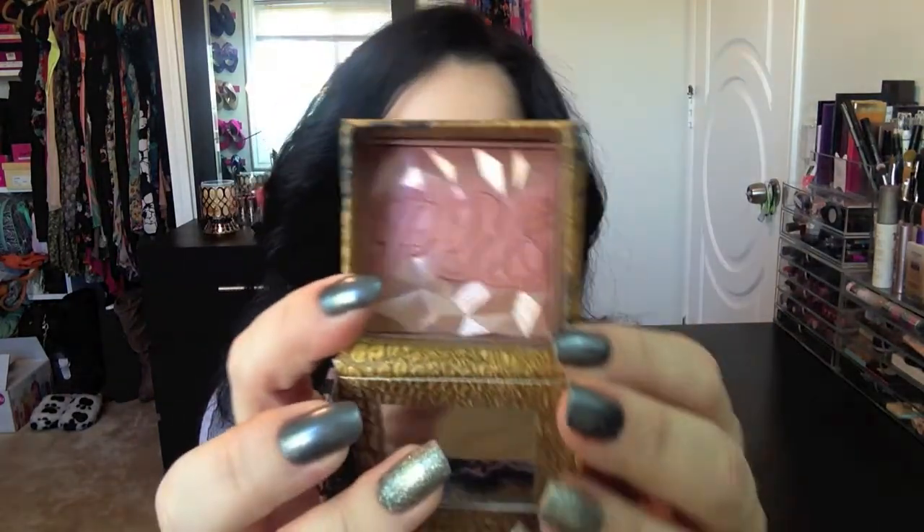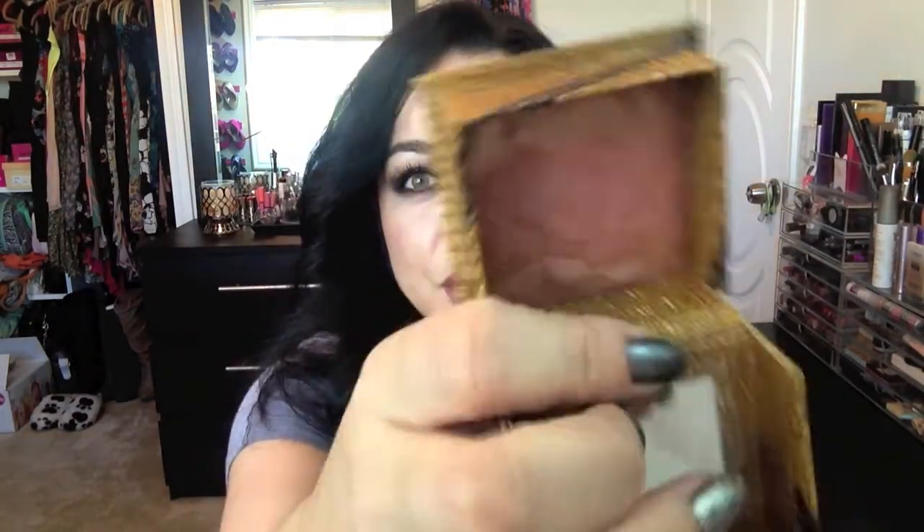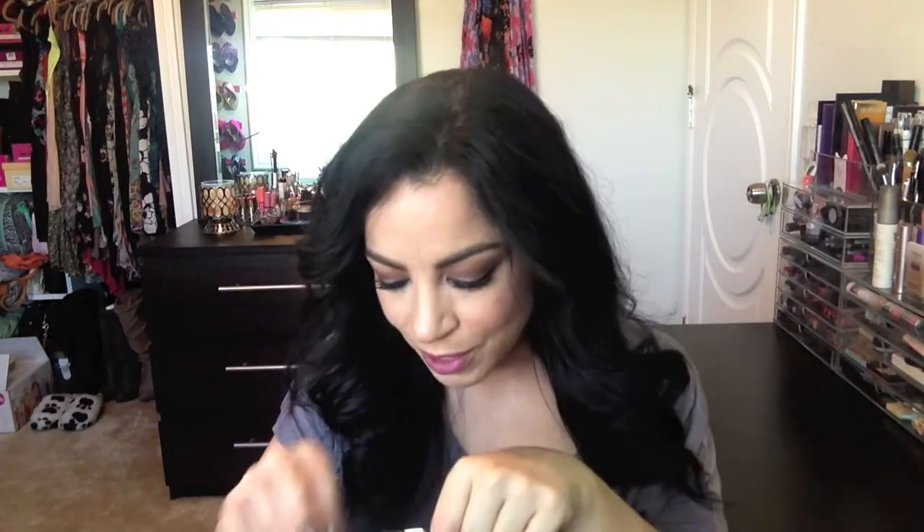I feel like I'm late on the train with this one, but I picked up the Rockateur blush from Benefit. It has this rose gold shimmer to it — you've all seen this all over YouTube. I don't know what took me so long. It looks pretty shimmery in the pan but when worn it's just this neutral, really pretty rosy gold tone. It's so pretty and light, and I love the Benefit blushes a lot.